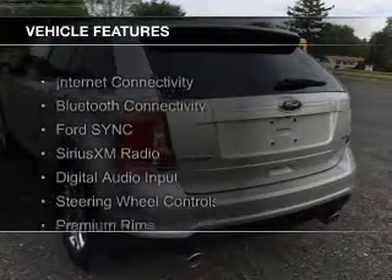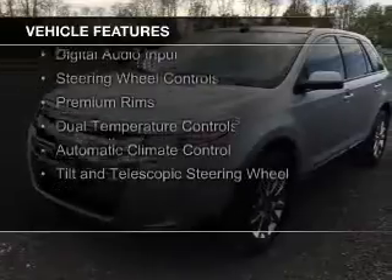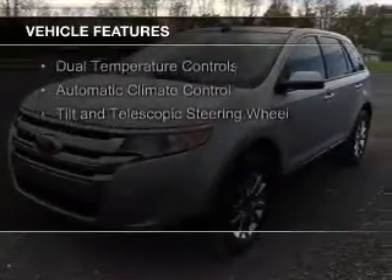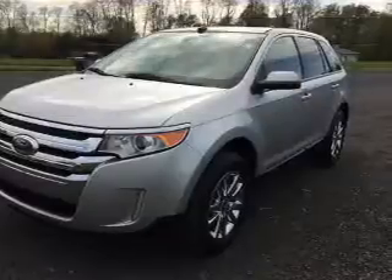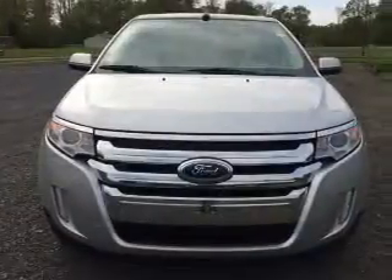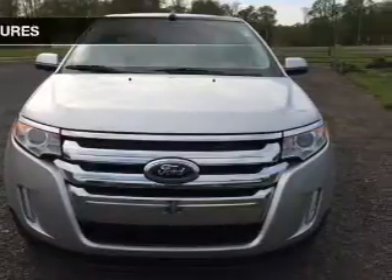The features include Internet connectivity, Bluetooth connectivity, Ford Sync voice activation, Sirius XM satellite radio, digital audio input, steering wheel controls, premium rims, dual temperature control, automatic climate control, and a tilt and telescopic steering wheel.